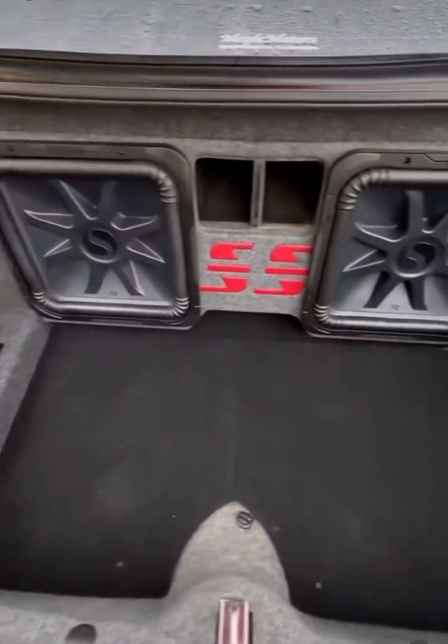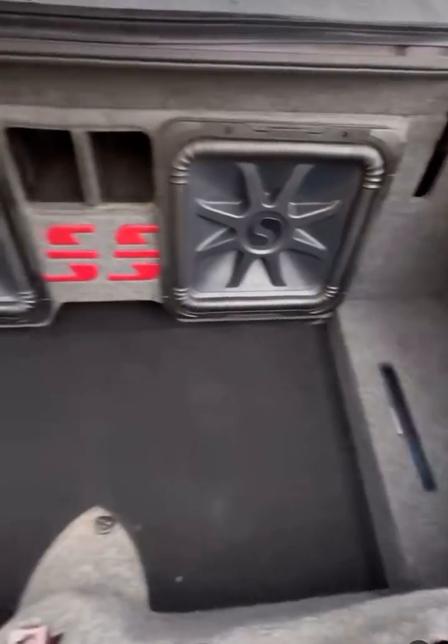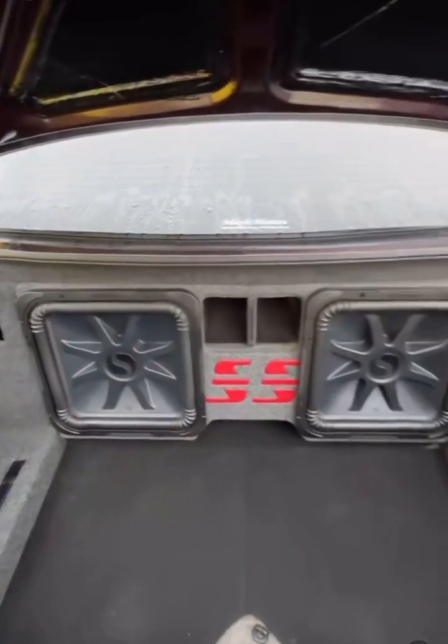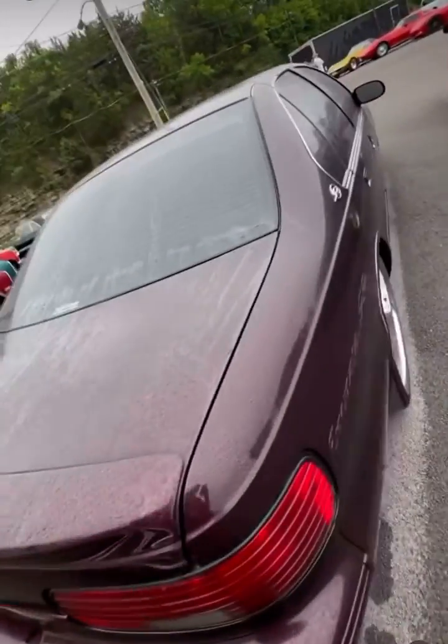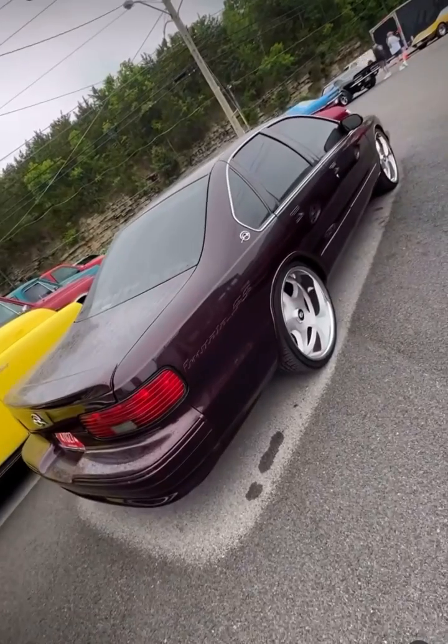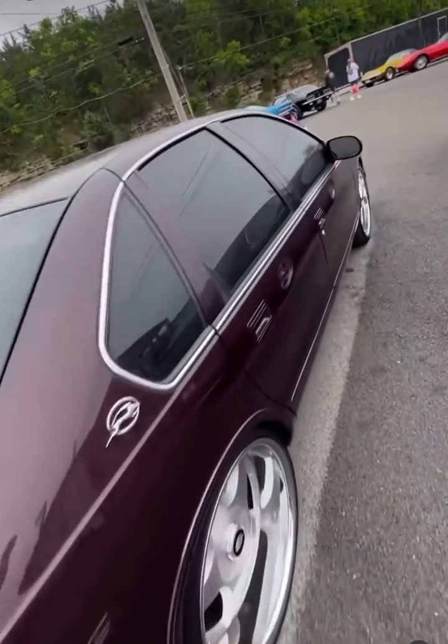Fully customized trunk — somebody spent thousands to have this done, all Kicker with L7 equipment. And that of course is the nicest one at 60,000 miles — basically a new car.